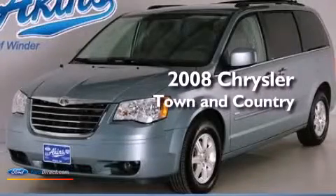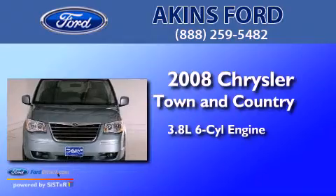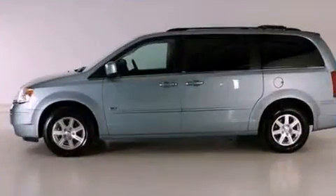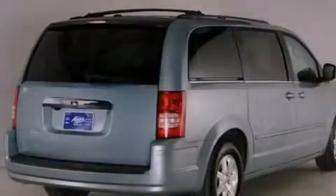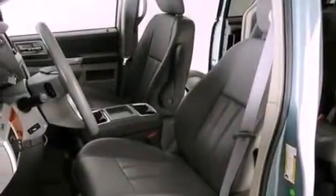This is a 2008 Chrysler Town & Country. It has a 3.8-liter six-cylinder engine and an automatic transmission. Its top features include power-adjustable driver pedals, third-row seats, a low-tire pressure indicator, aluminum wheels, and traction control and stability control systems.